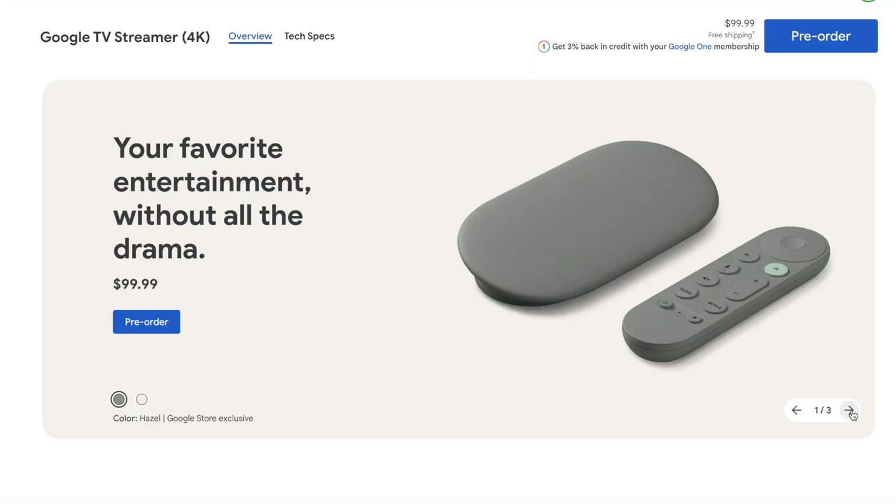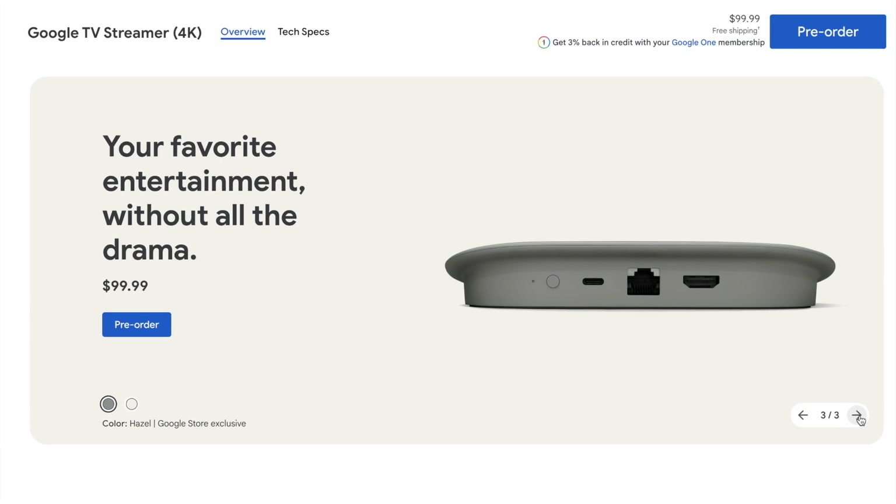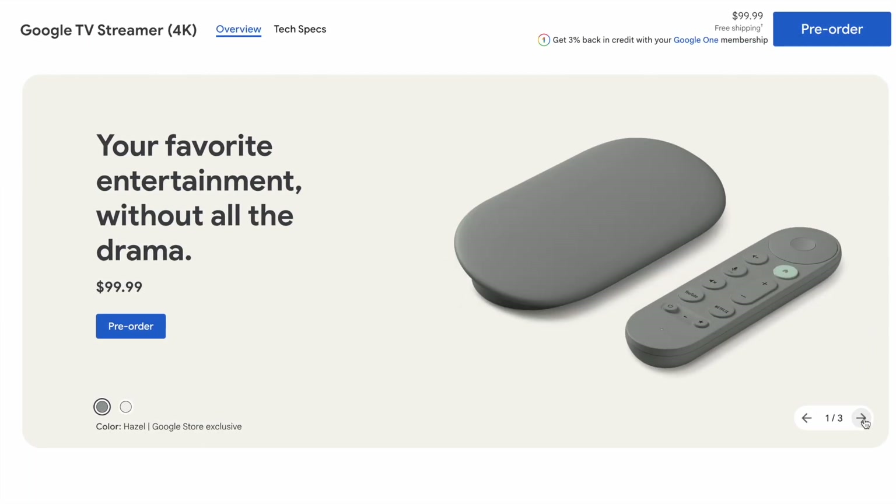Google TV Streamer is available for pre-order now and will be available on September 24th for $99.99 US in the Google store. But now let's talk about Google's 4th Gen Nest Thermostat.